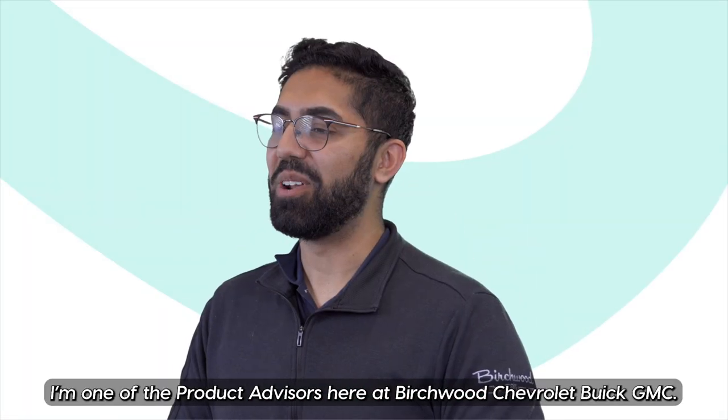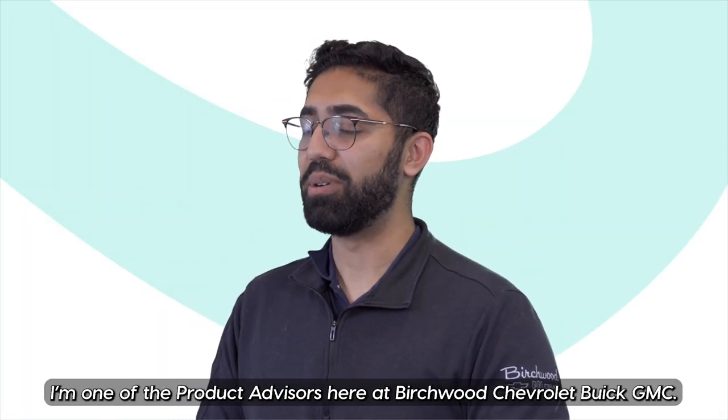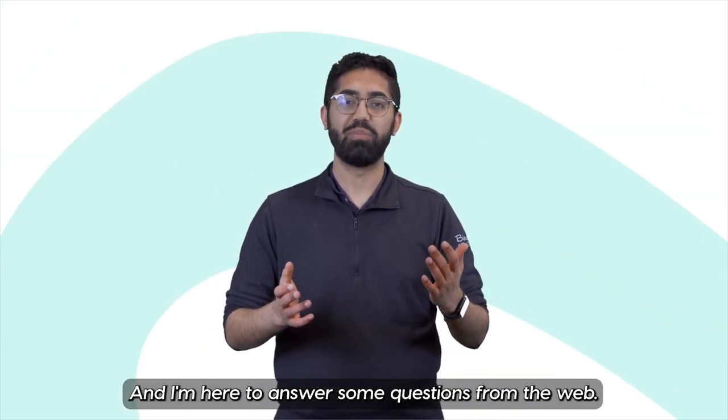Hey folks, my name is Osman. I'm one of the product advisors here at Birchwood Chevrolet Buick GMC, and I'm here to answer some questions from the web.